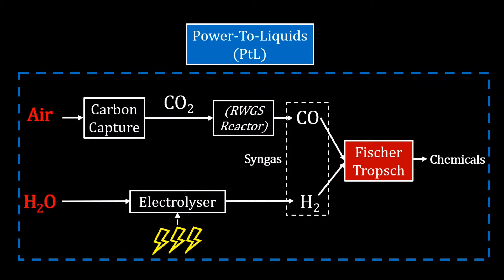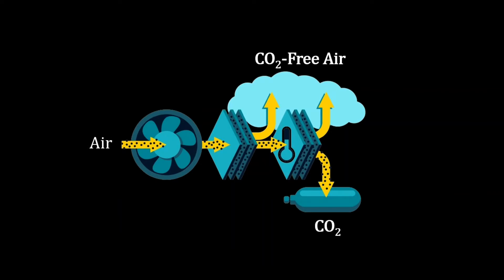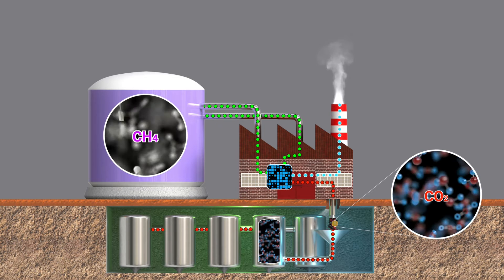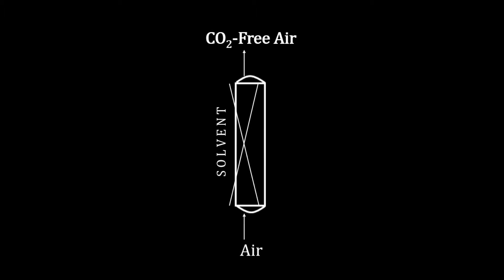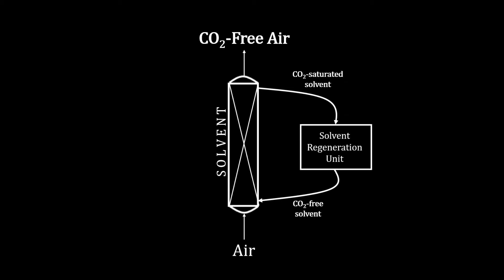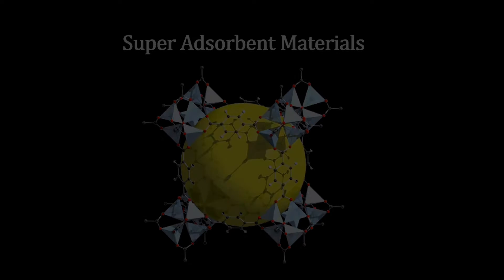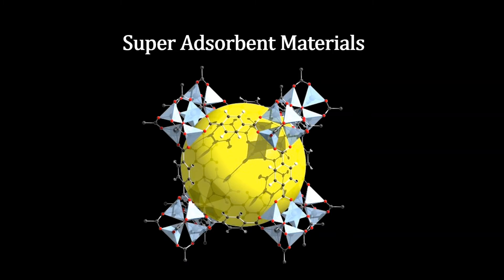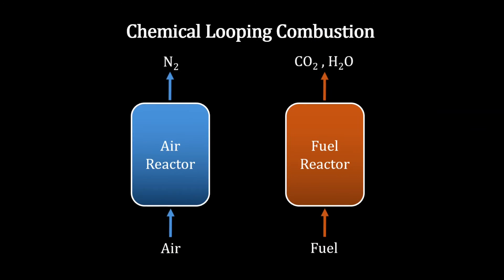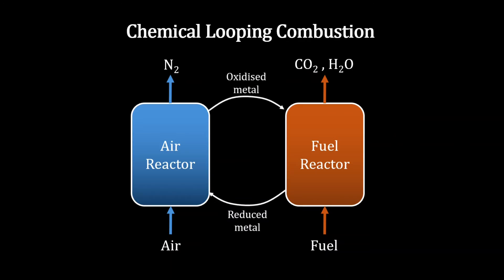Honing in on the unit operations, carbon capture is pivotal in the PTL process. Of the three main carbon capture types, most is done presently with post-combustion, where amine solvents are used to absorb CO2 from the air, followed by a rather costly and energy-intensive amine solvent regeneration process to separate the carbon dioxide out. Efficiency-enhancing methods are being worked on though, like novel materials for more efficient capture, or chemical looping combustion, where a dual reactor setup with a metal oxide exchange manages to eliminate a separation step.